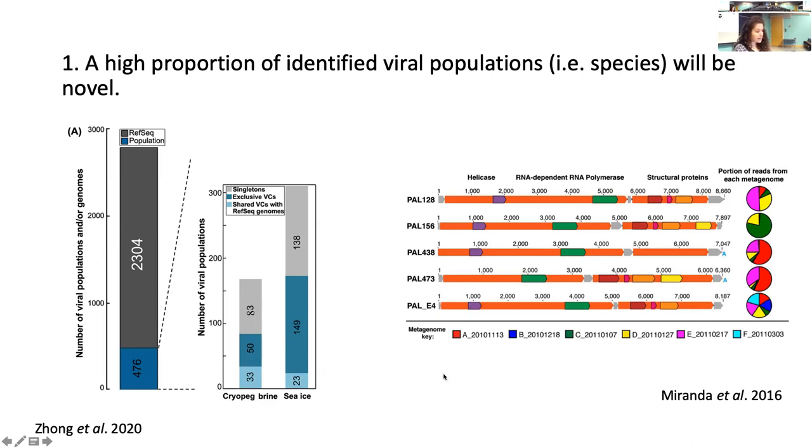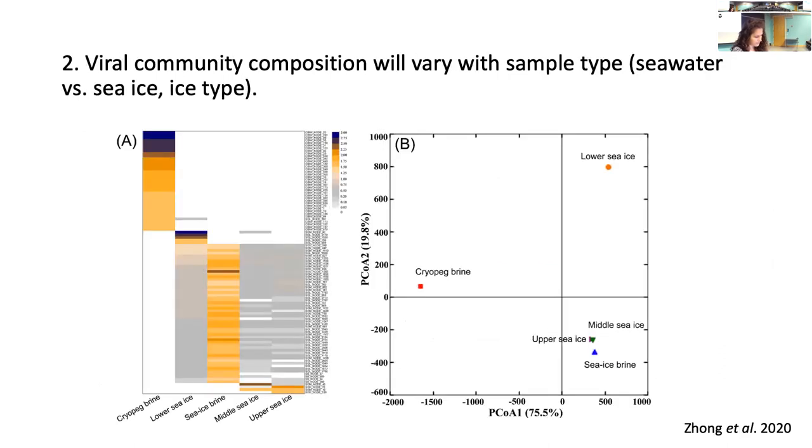Another example from the RNA virome study from the Western Antarctic Peninsula reconstructed near-full genomes from five novel viruses, with three resembling diatom-infecting viruses. For the hypothesis that viral community composition will vary by sample, again from that Arctic DNA viromics paper, they saw differences in community composition between sample types — both between cryopeg brines, which Zach mentioned, and sea ice, but also within sea ice in different sections.